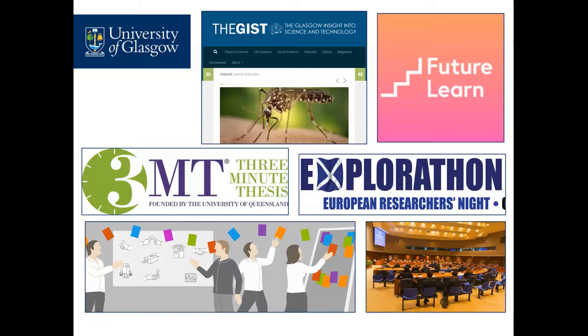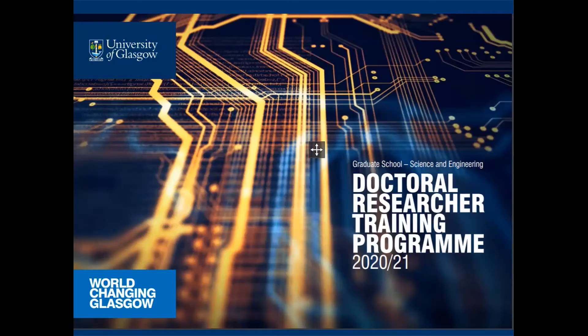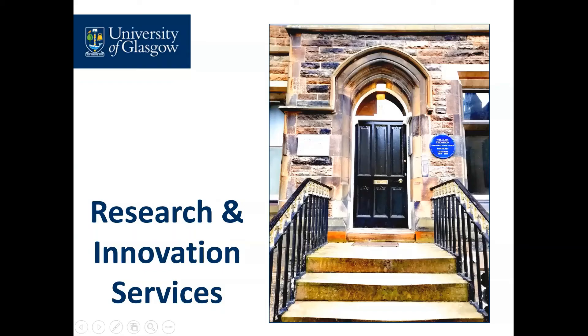You need to keep a record of these things for your annual progress review. Your graduate school puts together a booklet of opportunities that draws from training offered across the university. I'm here to talk about the courses, events and resources that are offered by Research and Innovation Services.